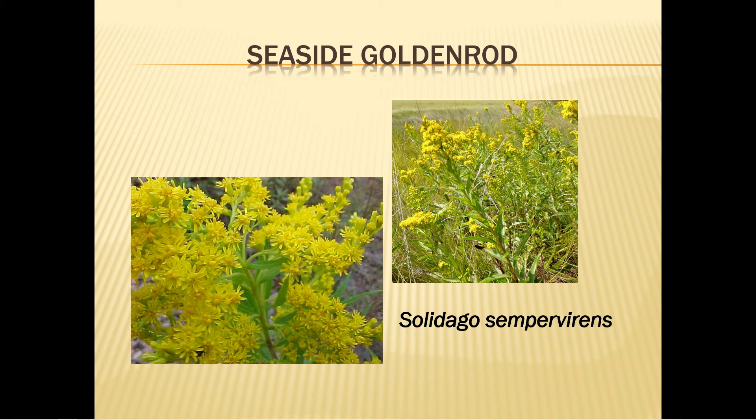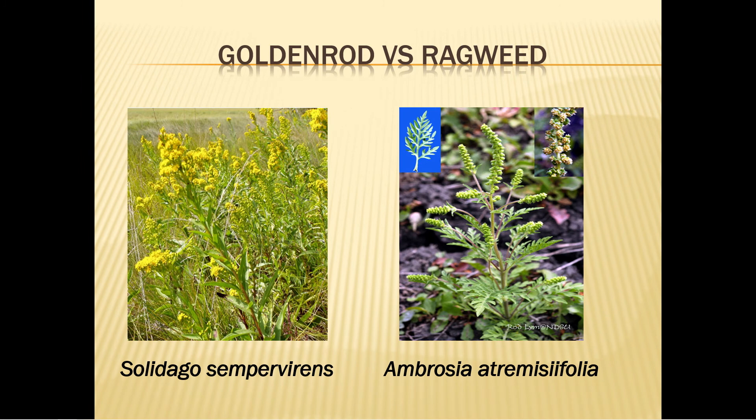Goldenrod produces clumps of tiny flowers on tall spikes from August to November and can grow from two to six feet tall. Plant it in full sun to partial shade and water well until established. It tolerates a moderate amount of salt and wind — there is seaside goldenrod growing on the leeward side of a sand dune at Oregon Inlet, so you know it's a tough, hardy plant. Goldenrod and ragweed are distinct plants that both bloom around the same time. Goldenrod has bright yellow flowers, while ragweed has only inconspicuous pollen stalks. Goldenrod gets an undeserved reputation for causing allergies — the real culprit is ragweed.